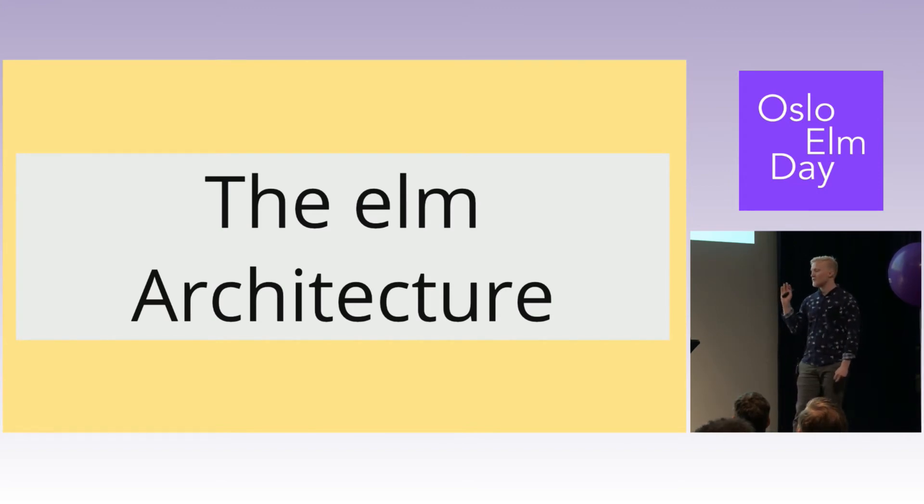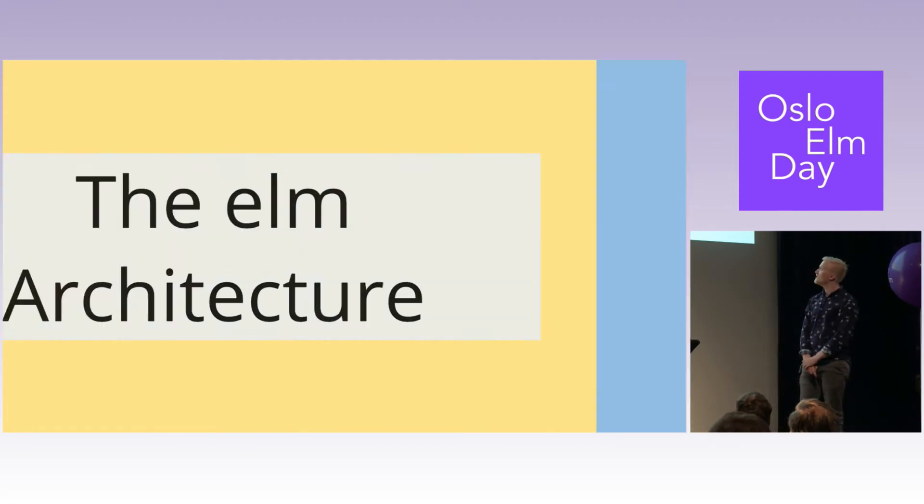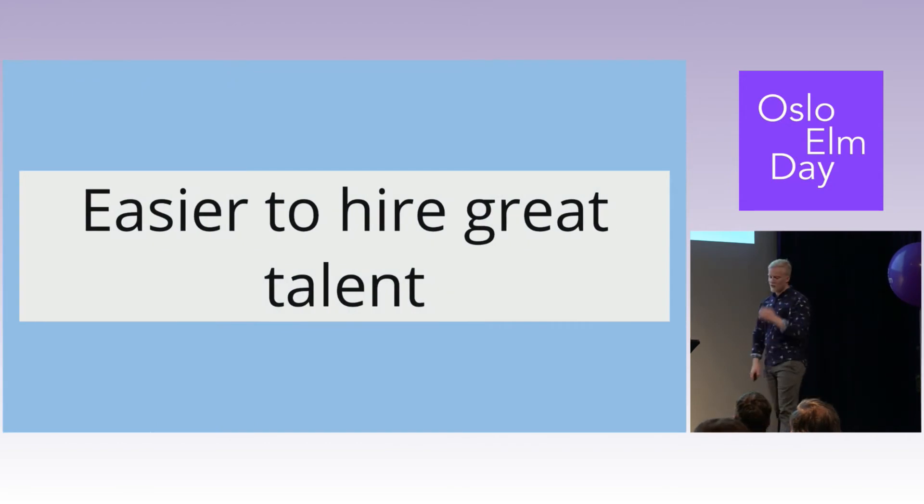The Elm architecture was also something we said 'okay, this is good, let's use it.' Redux was becoming the de facto standard in React as well — it's basically just a port of the Elm architecture. We really trusted the architecture, and that also makes it so you can read other people's code. Easier to hire great talent: just like Python used to be, if somebody comes to you knowing Elm or some niche thing, they've sorted themselves out by interest — already a really good filter. And offering to work with something interesting can be a big benefit when you're competing on that market.